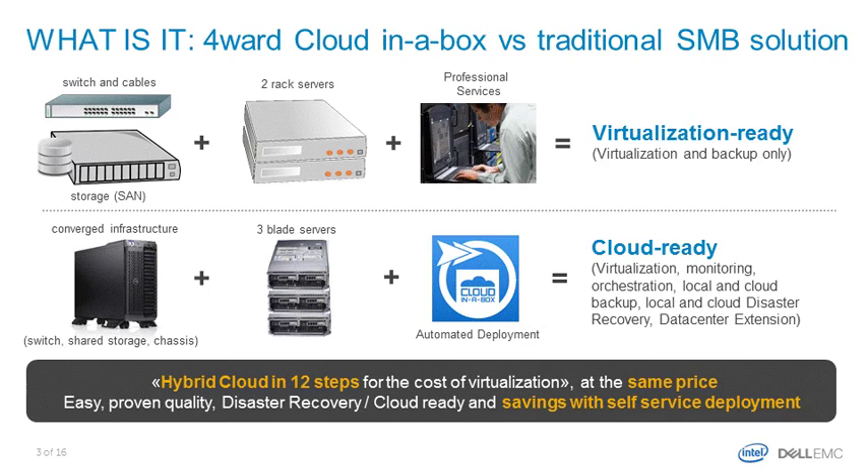Those who would like to stay on-premise just implement a standard virtualized infrastructure. Customers needing a cloud for flexibility, cost control, and the possibility to scale over the public cloud are blocked by those three barriers, so they end up with the classic two servers, one storage, and one switch.